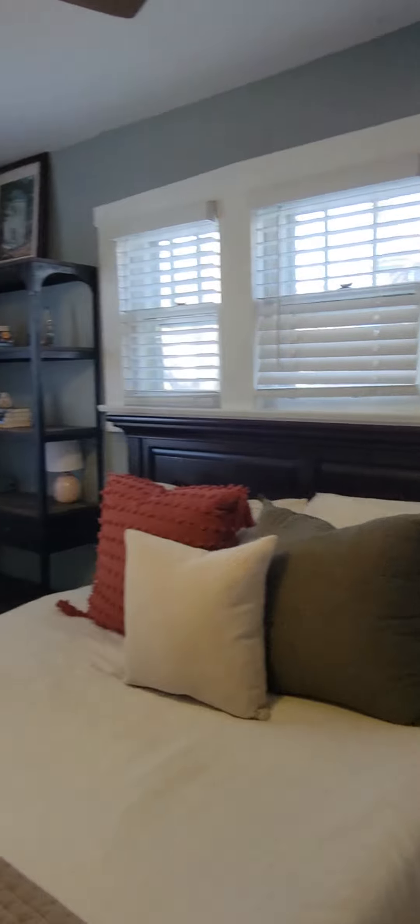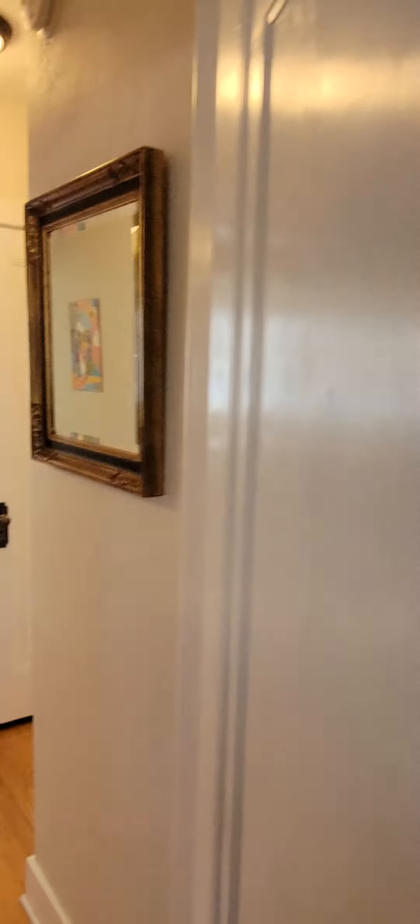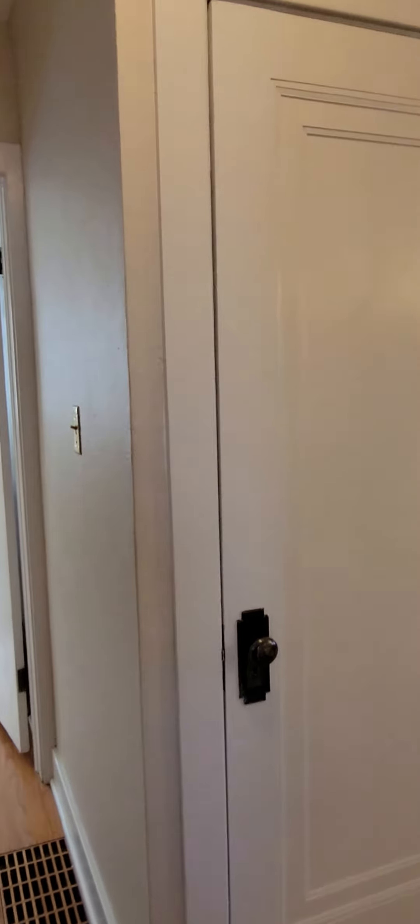Bedroom two has a little different closet setup — you've got the closet here. Not too bad, especially for an older home. There's also a coat closet here.